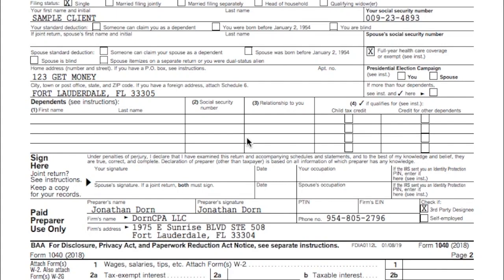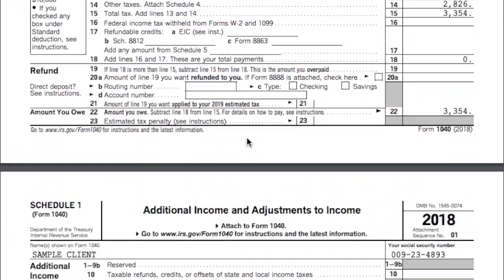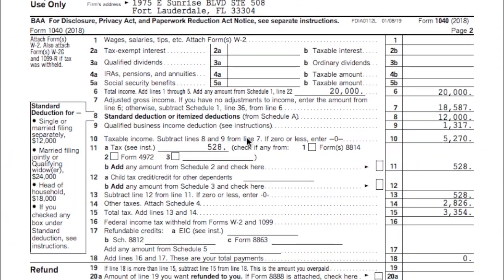CPA Strength here, back with another video. This is a highly requested video. I tried a new program and everything and we'll get into it.